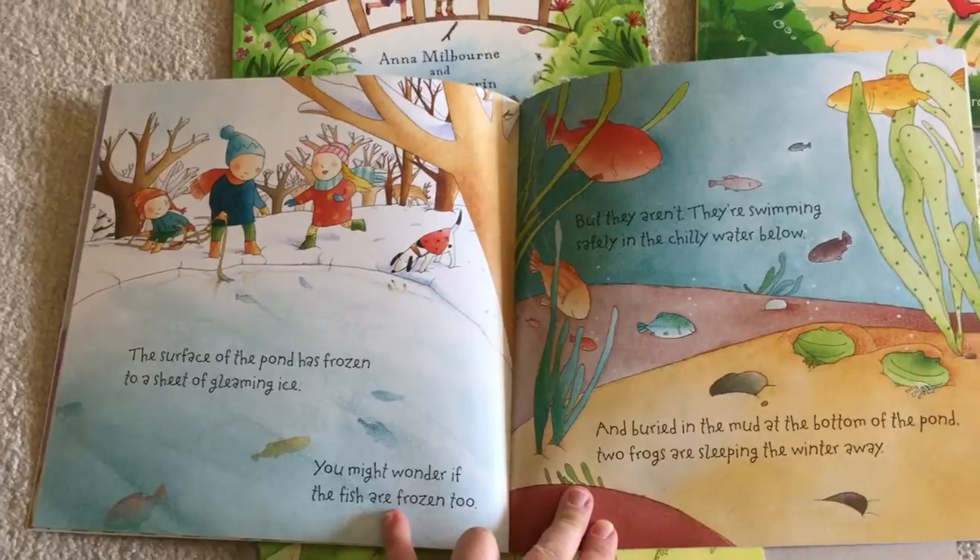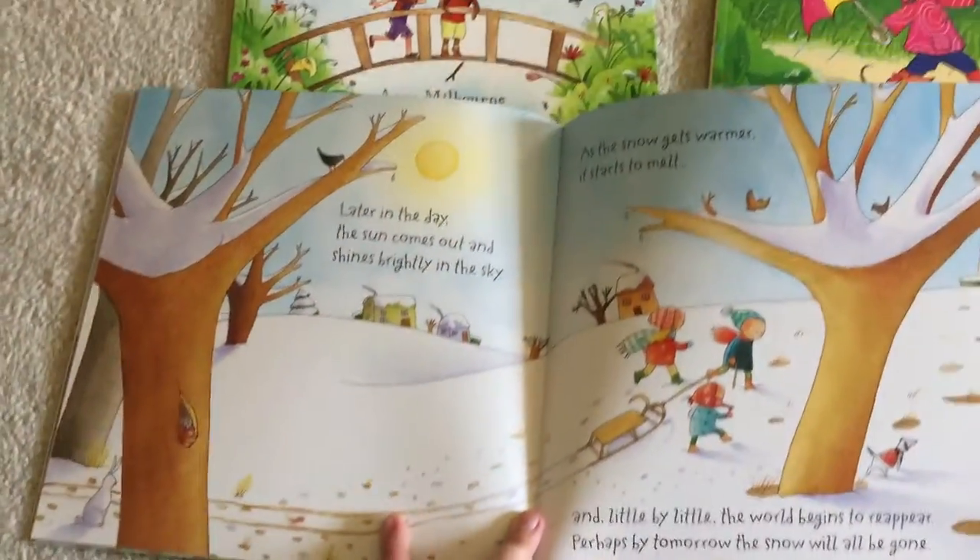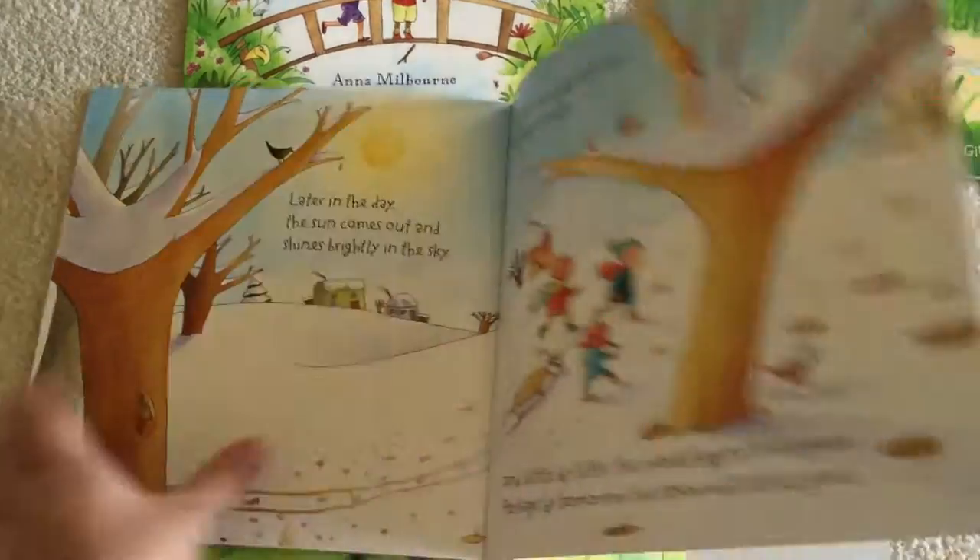The illustrations are really pretty. I like them. And I like the handwriting, the font that they use. The picture books are fairly large.